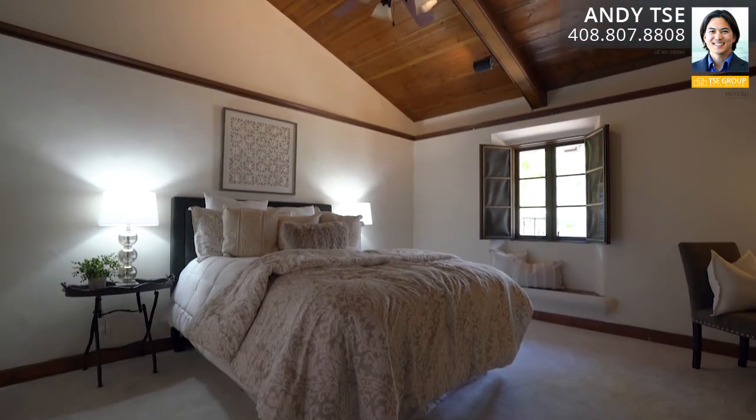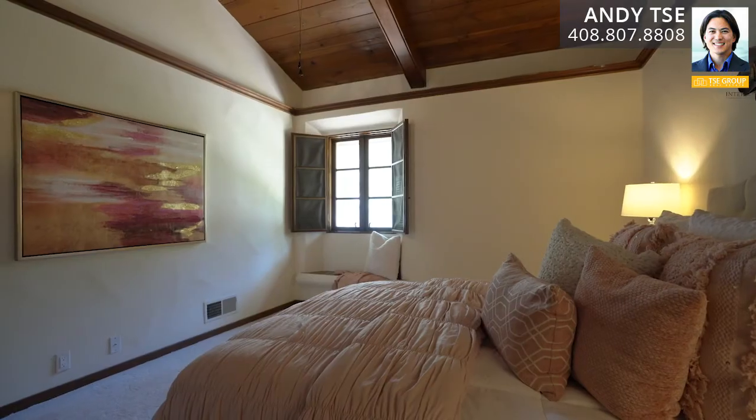The spacious auxiliary bedrooms feature new carpets, ceiling fans, built-in wall shelving, mirrored closets, built-in seating area underneath windows, and wood shutters.